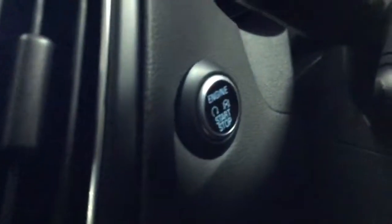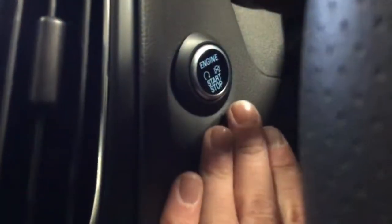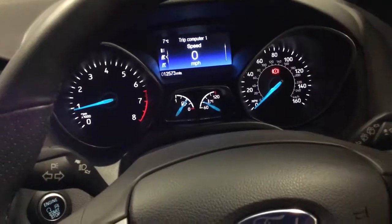Just in there you've got a USB mount. Here's the keyless start-stop — the key is in my pocket. Press that, clutch down, starts and stops the car. You've got your trip computer here, as you can see, and you can go up and down to get whichever reading you want.